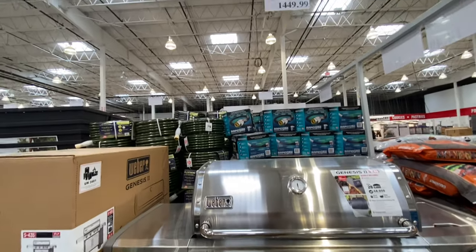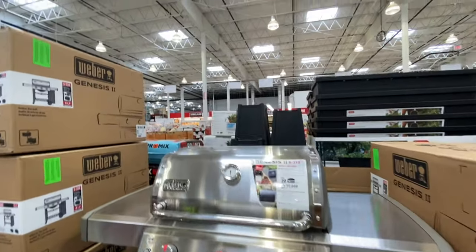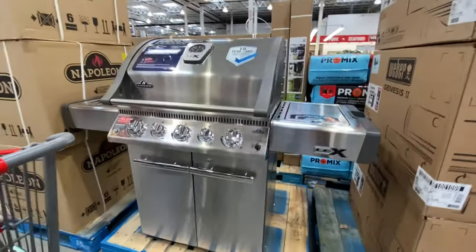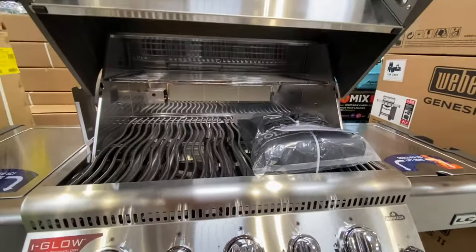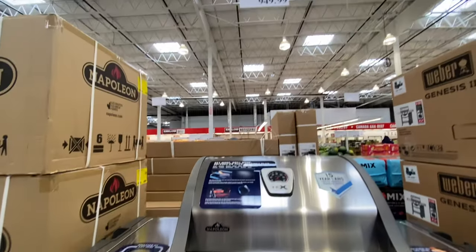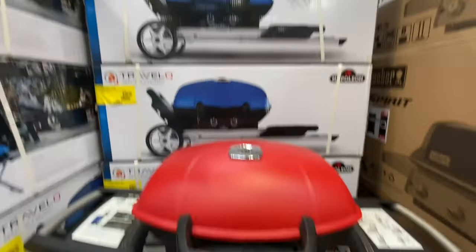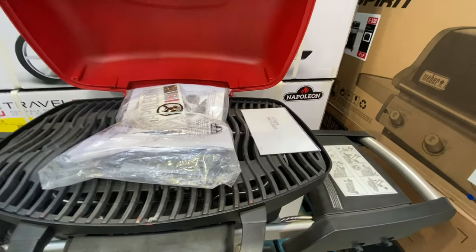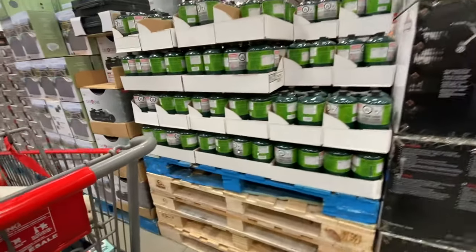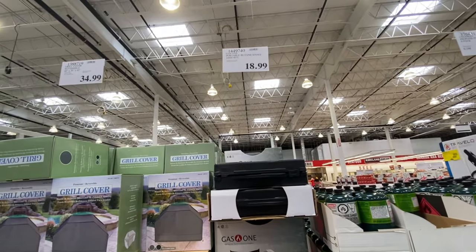They have several barbecue options — the Weber Genesis 2 in four-burner and three-burner options at different price points due to different BTU ratings. There's also a Napoleon option — I like it better than the others because it's all stainless steel on the inside too, for $949. There are also very portable travel-friendly grills for $400, and a portable butane stove for just $18.99.